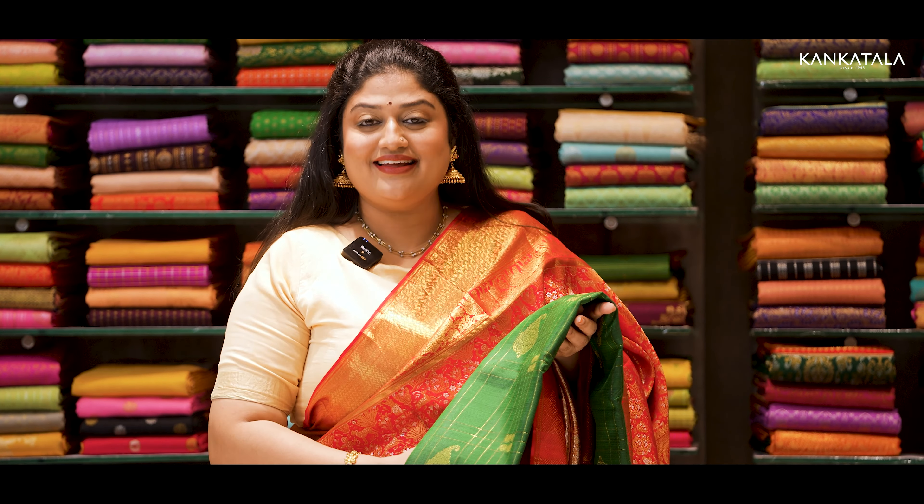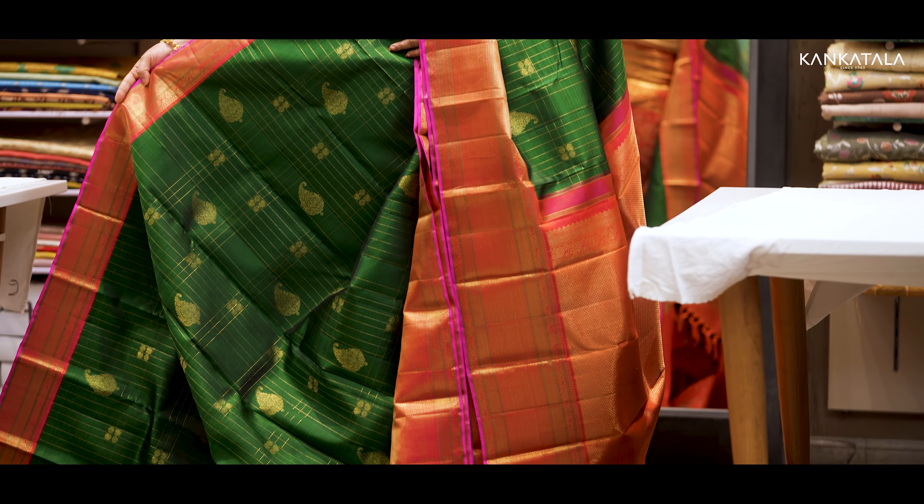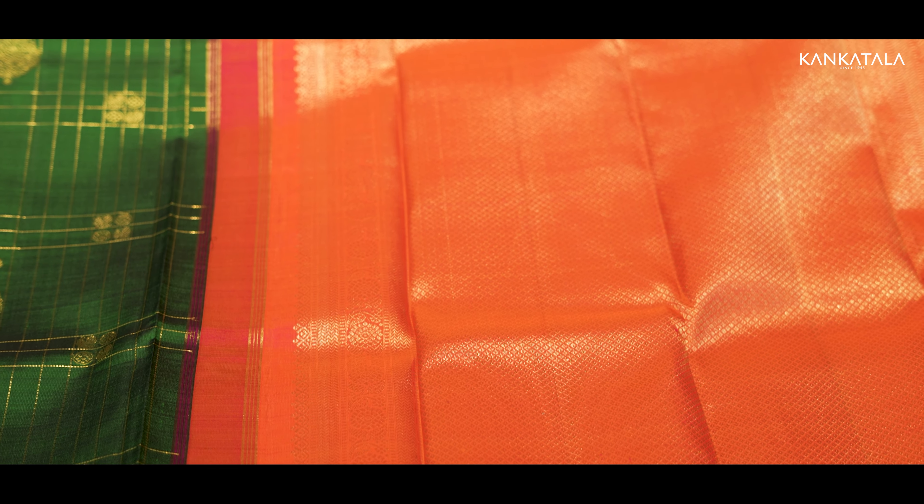Here's a bottle green silk saree with a contrasting orange border and pink towards the edges. I'm sure this is a combination many would pick.